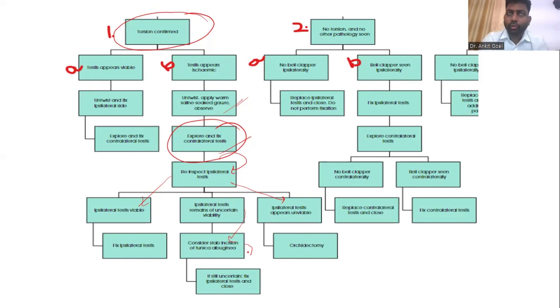The second scenario is where you explore and don't find any torsion, no orchitis, no tumor, and no other pathology like a hernia. In that case, look whether bell clapper deformity is present or not. If there is no bell clapper deformity at all, just close it and finish — you don't have to explore the opposite side. But if you find bell clapper deformity on the explored side, do an orchidopexy on that side, then explore the opposite side. If the opposite side also has bell clapper deformity, then only you repair it. Otherwise, don't do an orchidopexy on the opposite side, but you do need to explore the opposite side if there is bell clapper deformity on one side.